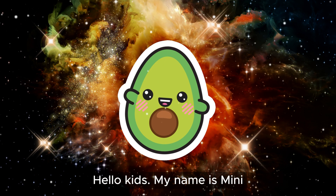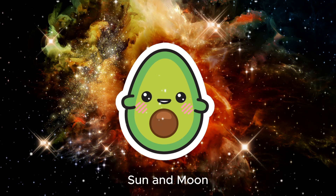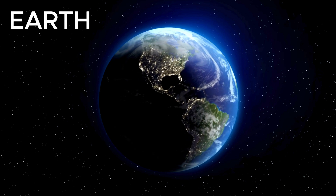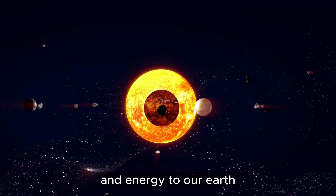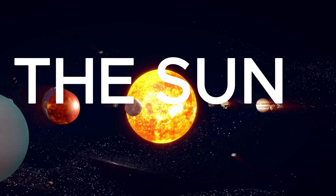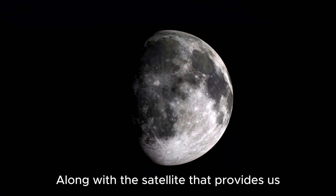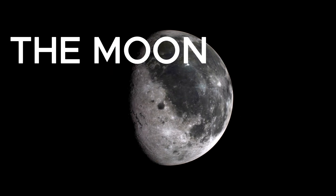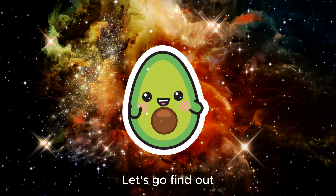Hello kids, my name is Minnie. Today we will have a journey of discovery about the earth, sun and moon. Where we live, earth. The great star that provides light and energy to our earth, the sun. Along with the satellite that provides us with light at night, the moon. Let's go find out.